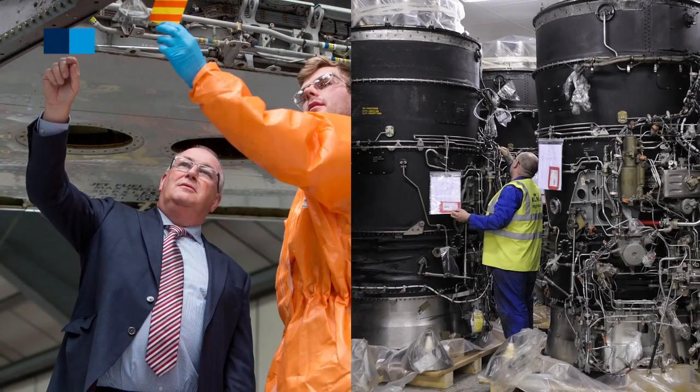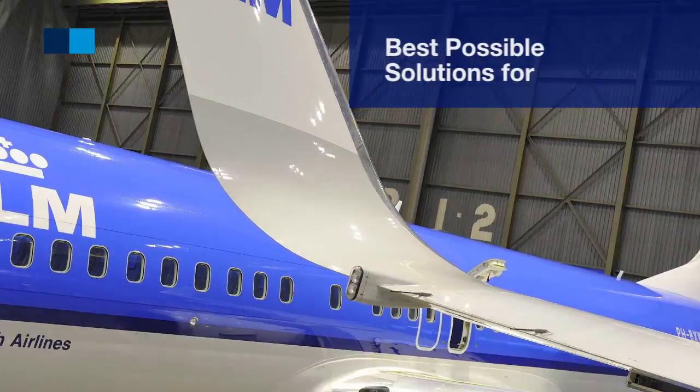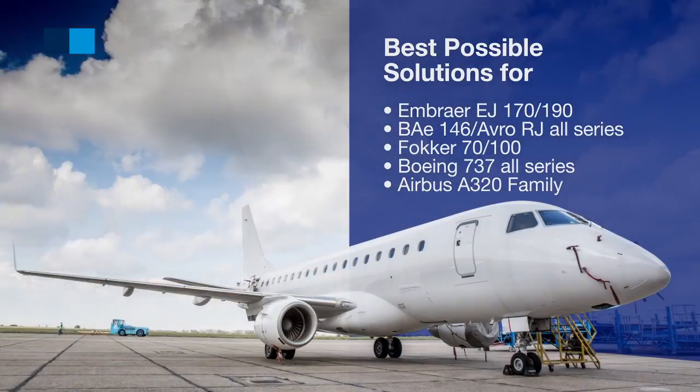Together with the Air France Industries KLM Engineering and Maintenance Network, there is no doubt we offer the best possible solutions for narrowbody and regional aircraft.